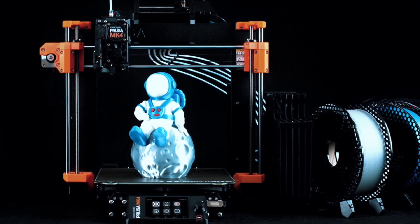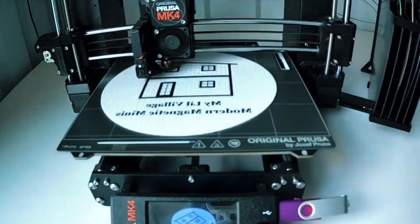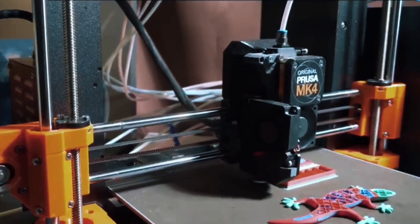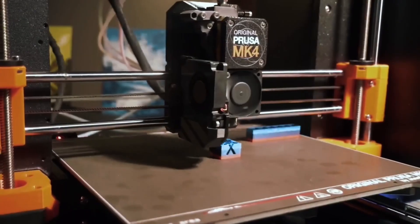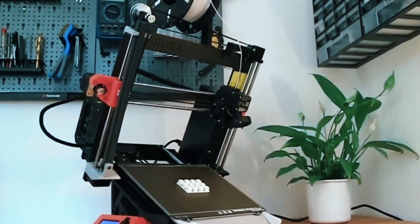With Input Shaper and a 32-bit platform, the MK4 delivers high-speed prints without sacrificing quality — it's fast, efficient, and quieter too. The Nextruder allows easy nozzle swaps and includes a customizable UI with one-click printing. It's simple yet powerful. You get sample Prusa PLA, lifetime tech support, and 24/7 customer service — peace of mind included.